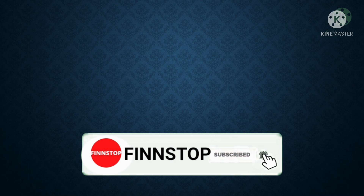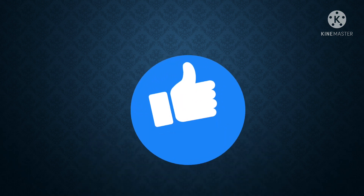If you haven't subscribed yet, please do subscribe to the YouTube channel, hit the bell icon for all important notifications, and please do like this video.